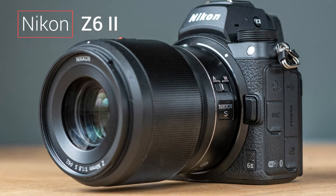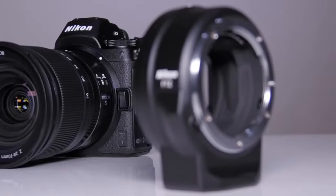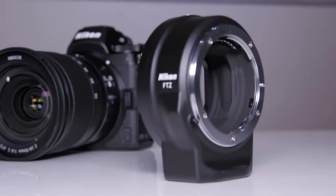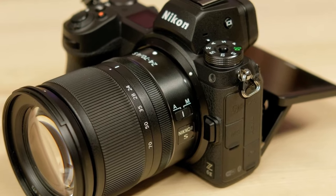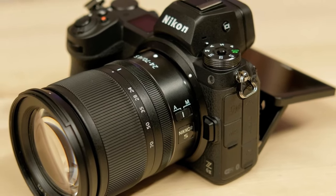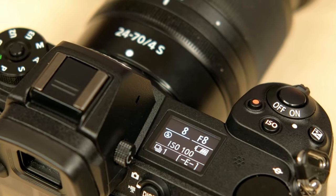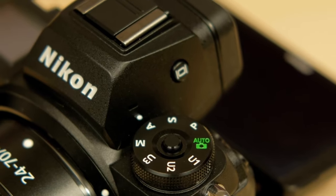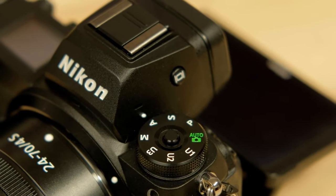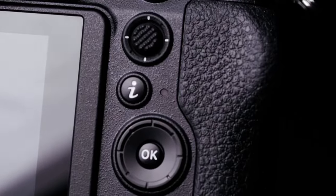Let's now explore the Nikon Z6 II, a full-frame mirrorless camera that excels in both stills and video. Featuring a 24.5-megapixel BSI CMOS sensor and EXPEED 6 image processor, the Z6 II delivers excellent image quality and performance. The camera supports 4K UHD video recording at up to 30fps and features in-body 5-axis image stabilization for steady shots.